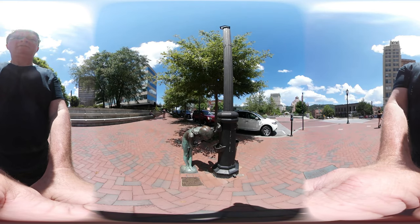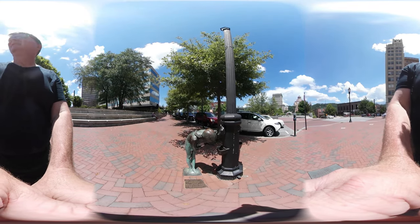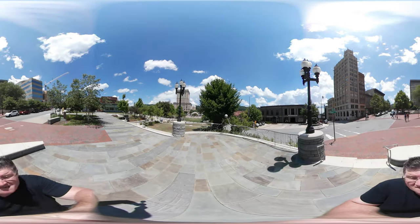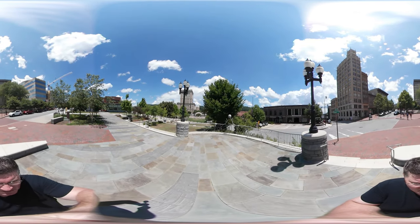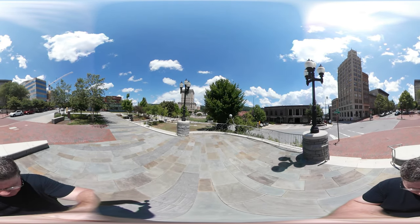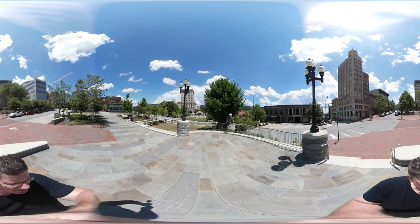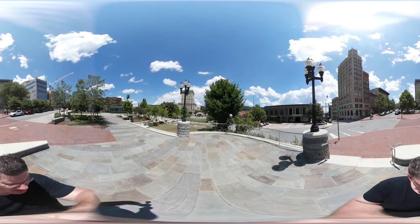Cool little statue here of the girl getting something to drink. Once again, I'm in the park here at Market and Court Plaza. Pan around and look — this is a really pretty spot. There's like an amphitheater up there in front of us, so I'll go check that out in just a minute.